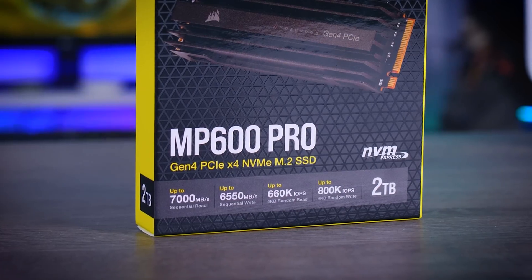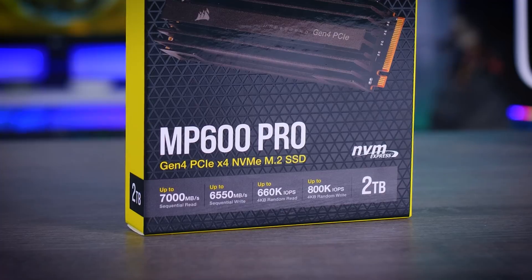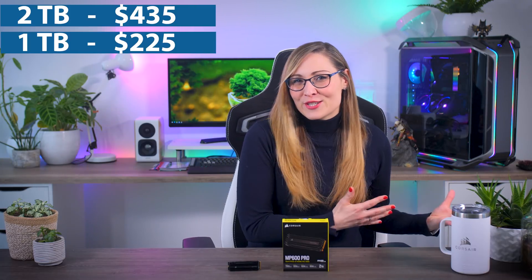This is the MP600 Pro, the latest and supposedly the fastest PCIe Gen 4 SSD from Corsair, promising speeds of up to 7,000 megabytes per second — basically the theoretical limit of how fast a Gen 4 SSD can be. I have a two-terabyte version right here that will cost you 435 dollars or euros, and there is also a one-terabyte version available for 225 dollars.